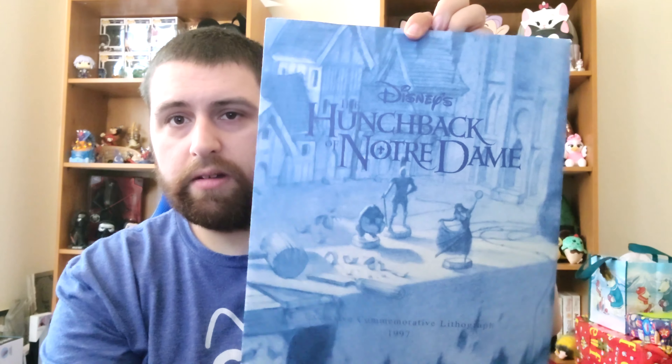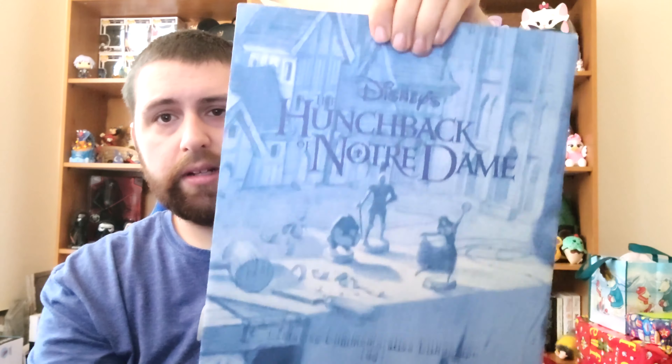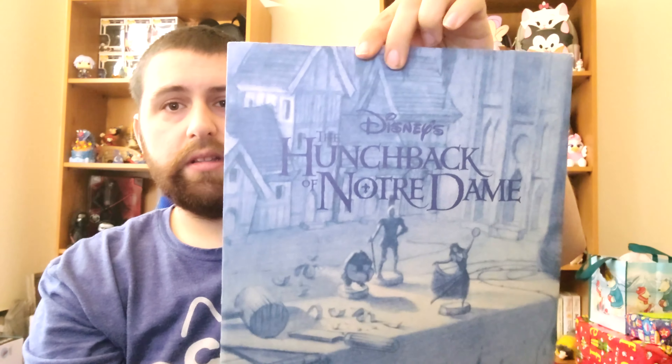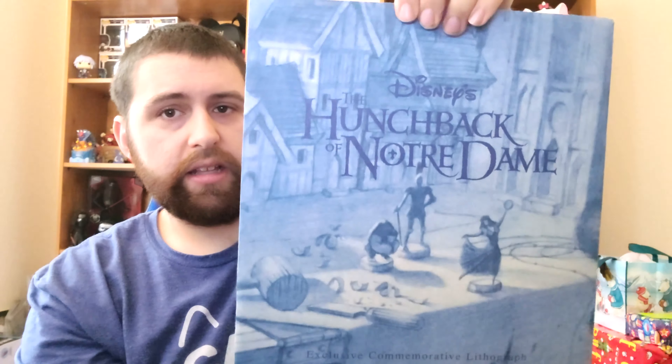Hey guys, what's going on? JBH here, welcome back to another video. Today I have some special things I want to show you — these special limited edition lithographs that I got from a friend of mine. I think some of these are really cool, so maybe you guys have some of these. Today what I'm going to show you are these exclusive limited edition Disney lithographs.